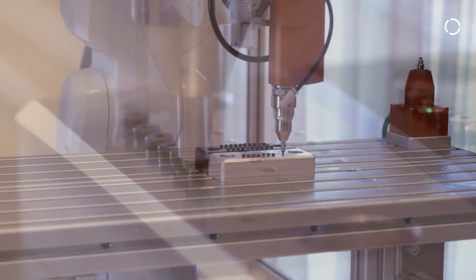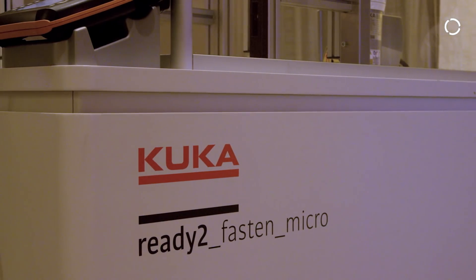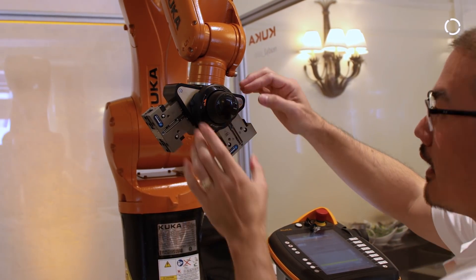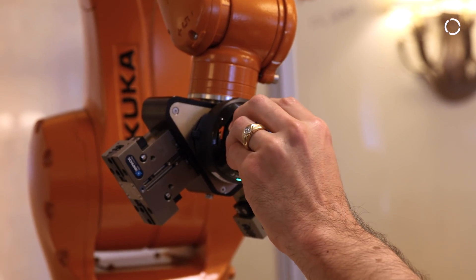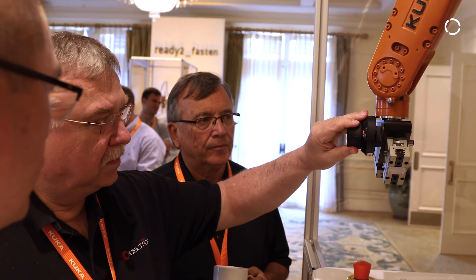The Ready to Use product essentially arrives at the customer, as the name implies, ready to use. That means that difficult jobs that don't really add any value to the robot system are already done, which allows the customer to start production more quickly. It also allows him to scale up or down depending on his need, and clearly to supply globally the same product again and again.